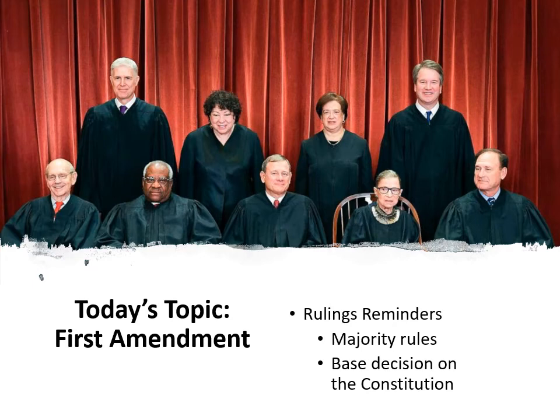Welcome back, everybody. We are going to continue our look into the U.S. Supreme Court. Our focus today is going to be surrounding how the Supreme Court handles their cases. We covered in our last video the structure of the judicial branch and started to get a little bit more specific into the Supreme Court. Now we're going to talk about how the Supreme Court deals with certain cases.